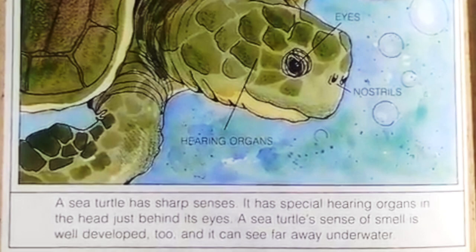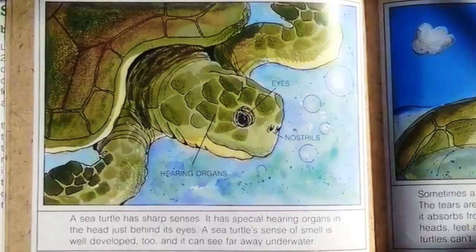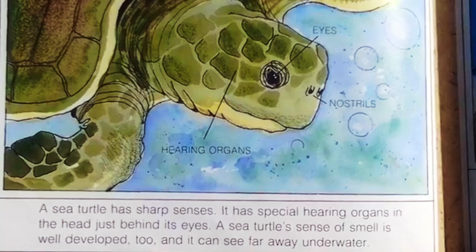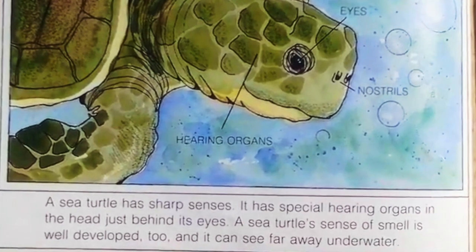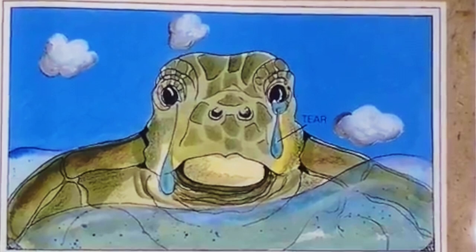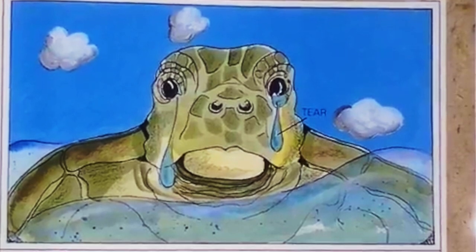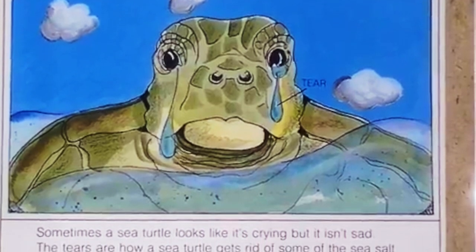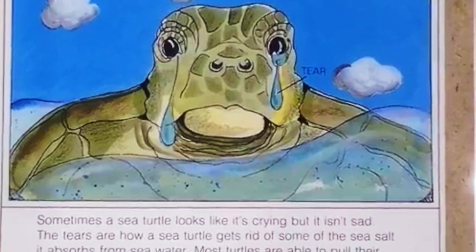A sea turtle has sharp senses. It has special hearing organs in the head just behind its eyes. A sea turtle's sense of smell is well developed too, and it can see far away underwater. Sometimes a sea turtle looks like it's crying, but it isn't sad. The tears are how a sea turtle gets rid of some of the sea salt it absorbs from seawater.